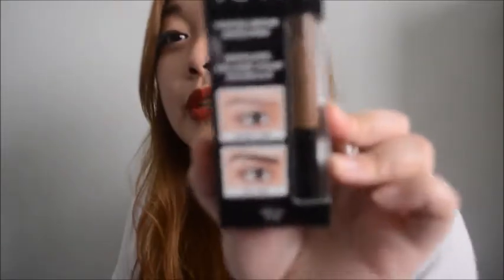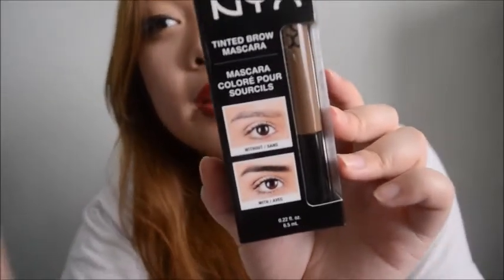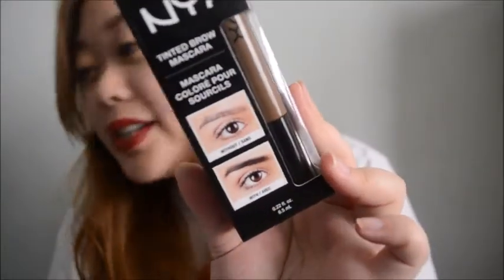For this, it's like a really subtle, everyday type of eyebrow in my opinion. And this was about seven dollars.